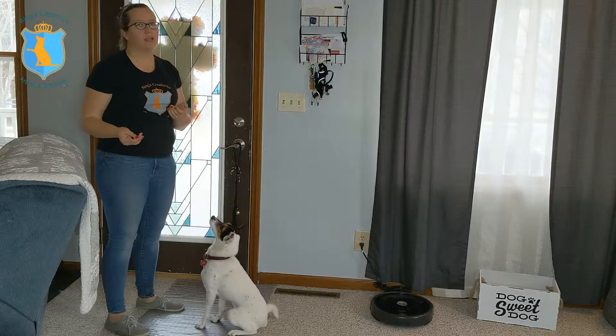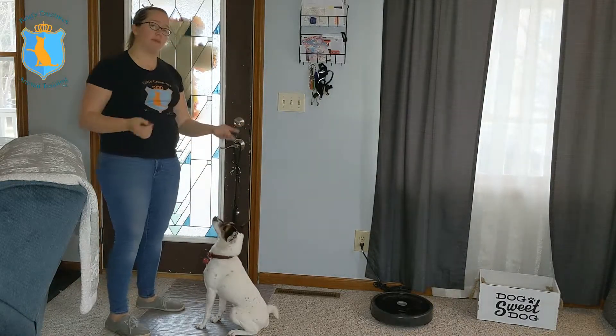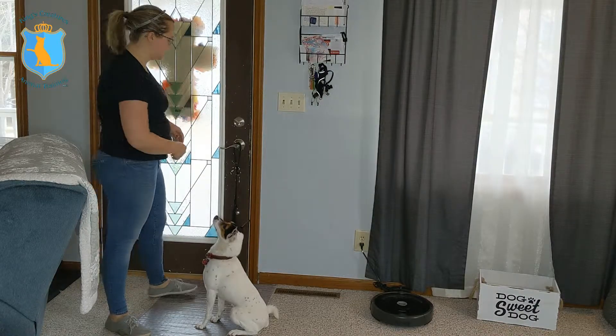I say touch, his nose hits my hand, and he gets a treat — nice and easy. Now I'm going to use my hand by the potty bells to get him to ring the potty bells when I say touch.